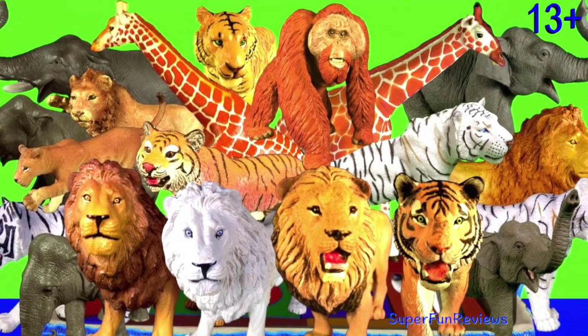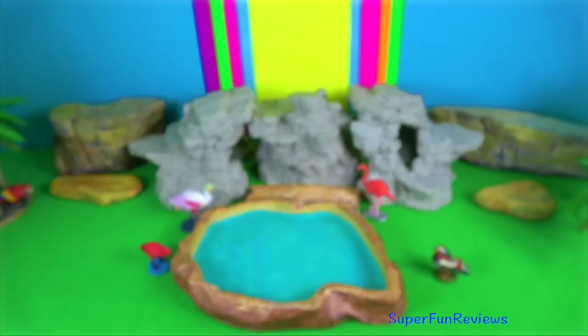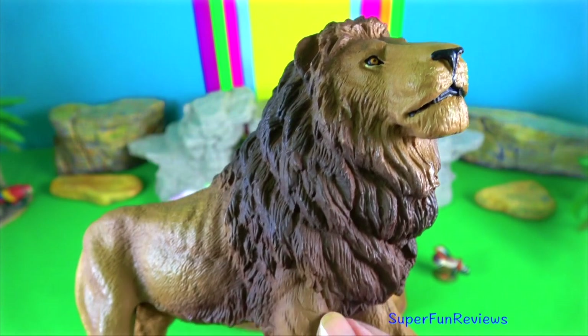Hey guys, it's Keri. I'm looking at elephants, tigers, lions, orangutans and giraffes.